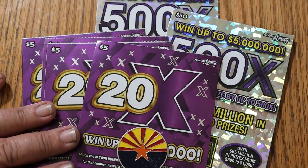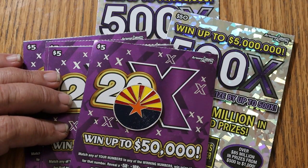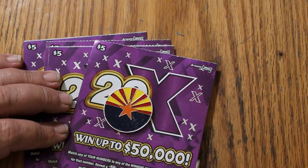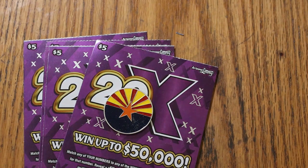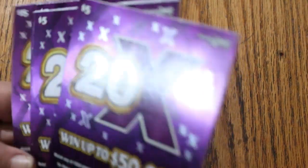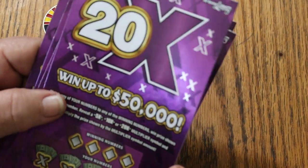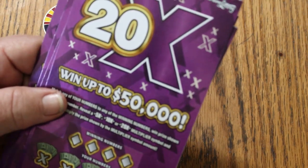We're going to start with these new $5 tickets. I have no idea how they scratch or anything about them except for the odds. Match any of your numbers to any of the winning numbers, win prize shown. Reveal a 5, 10, or 20 — multiply or win the prize. Tickets 50 through 54. Odds are 1 in 3.81, and the book number is 9-1-1-2-0-1.